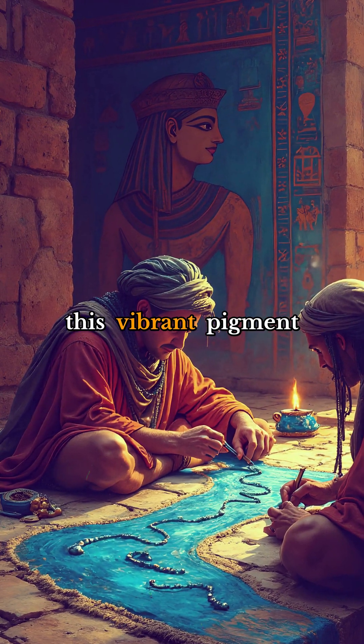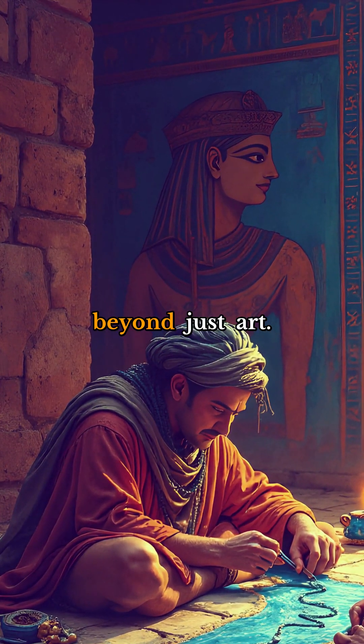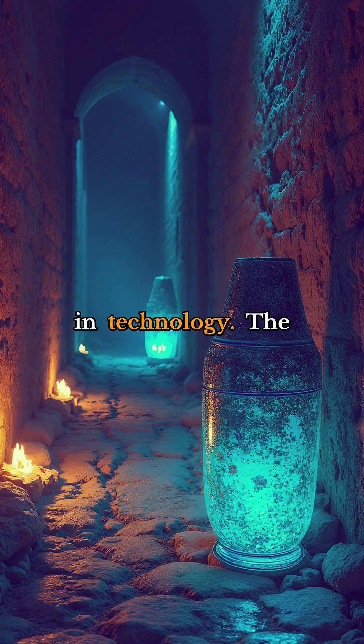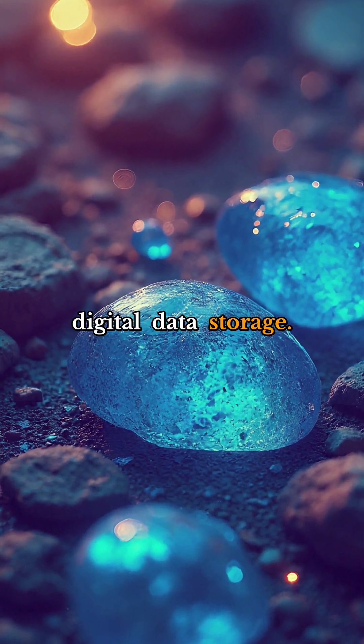The Egyptians used this vibrant pigment to color everything from elaborate temple murals to fine jewelry, but its impact went far beyond just art. Egyptian blue also had practical applications in technology — the pigment's unique optical properties made it useful in things like ceramics, glass, and even early forms of digital data storage.